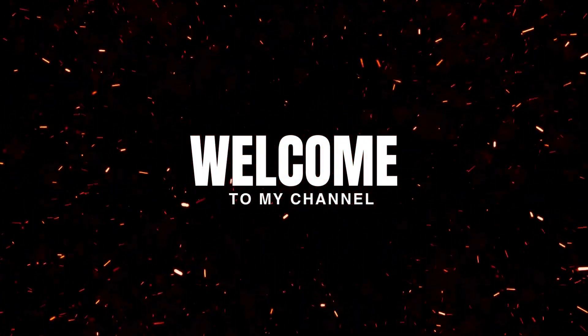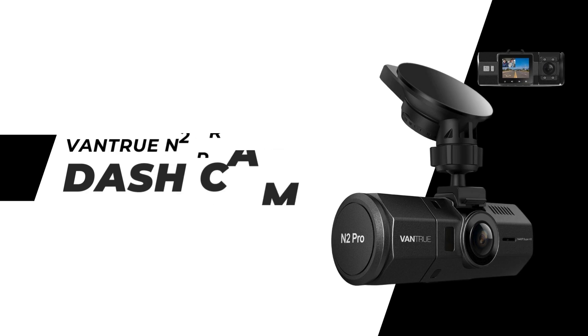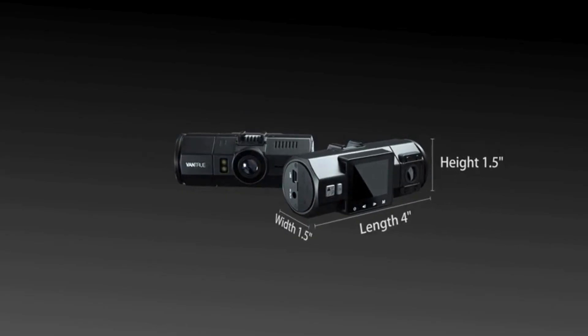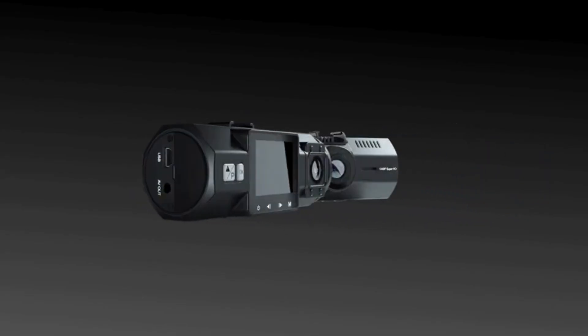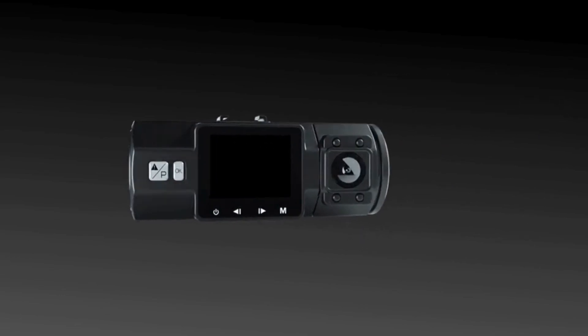Hey everyone, welcome back to our channel. Today we're exploring a must-have gadget for drivers, especially rideshare professionals — the Vantrue N2 Pro Uber Dual Cam. Let's dive into the unique features of this fantastic device.